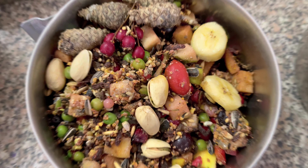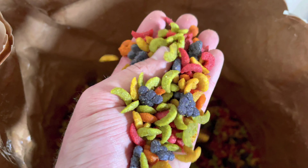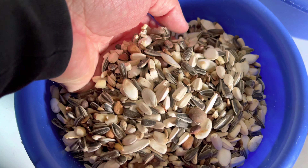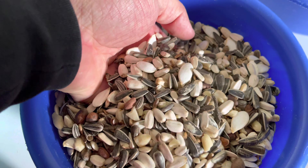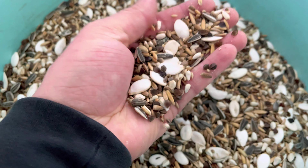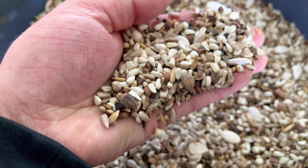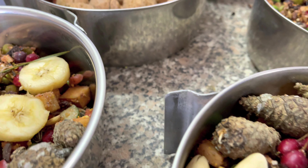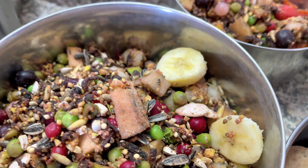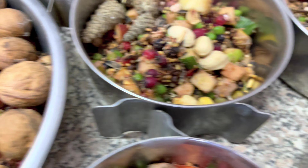Gefüttert werden natürlich auch Pellets – sie beinhalten neben Früchten und Gemüse die wertvollen Aminosäuren, Vitamine und Mineralstoffe. Daneben gibt es eigens kreierte Mischungen aus verschiedenen Sämereien, Nüssen und weiteren Bestandteilen. Verschiedene Papageien brauchen ihre speziellen Mischungen – hier die rosa-Kakadu-Mischung und die Mischung für Helmkakadus. Man kann Papageien nicht alle gleich füttern – es kommt darauf an, wo sie herkommen, wie viel sie sich bewegen, ob man züchtet und was ihre Nahrungsspezialitäten sind.